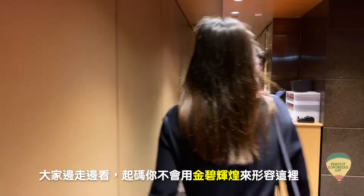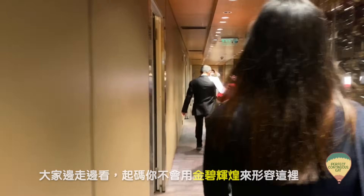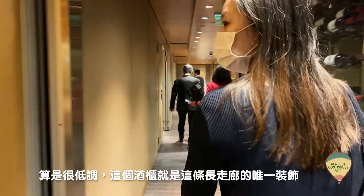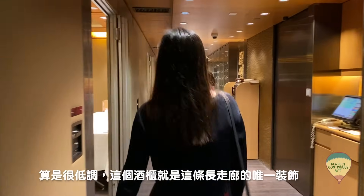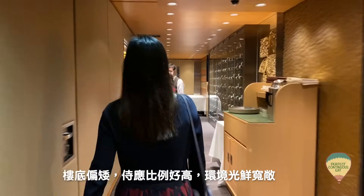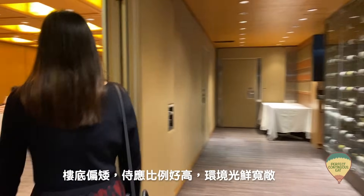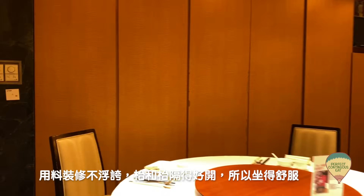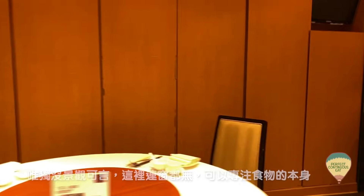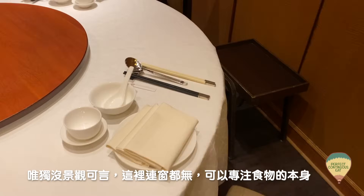一路走進來大家都看到，起碼你不會用金碧輝煌來形容這間餐廳，算是很low profile。剛經過那個酒柜就是這個餐廳的唯一裝飾。這裡樓底偏矮，採光比例很高，環境光線寬敞，用料裝修不浮誇。桌和台之間都格得很開，所以算是坐得舒服的。唯獨沒什麼景觀可言，例如我們這間房間連窗都沒有。